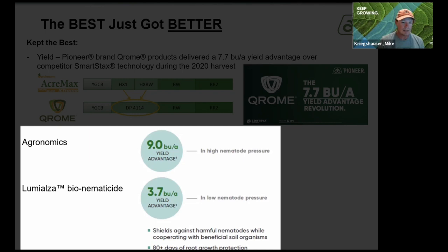If you don't think you have nematode pressure, we're actually doing a study this year with over 130 samples brought in for corn nematodes to see what the pressure really is like across the geography, so stay tuned and we'll get you some of that information too.